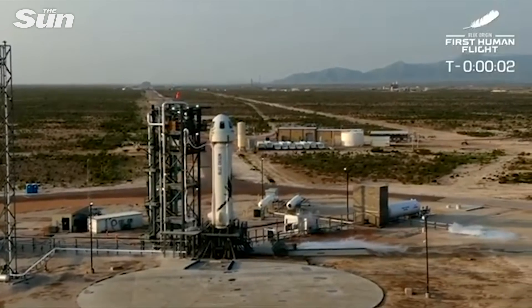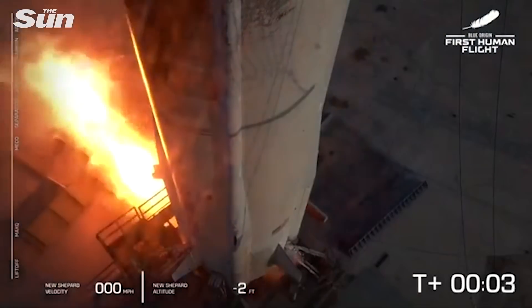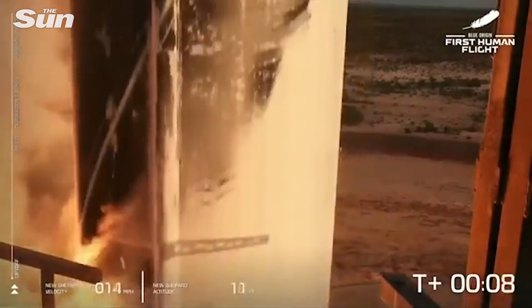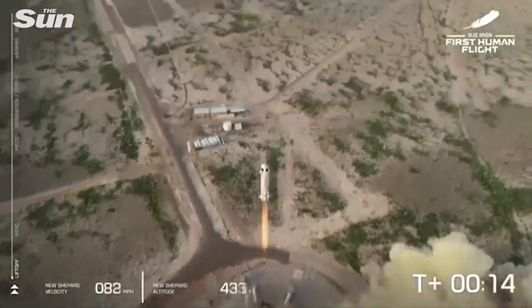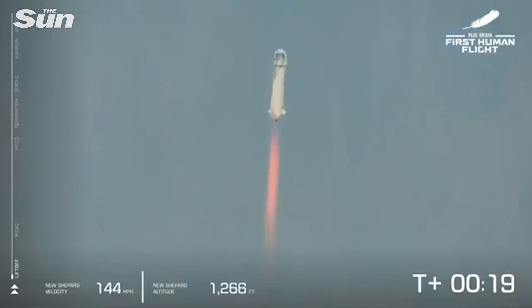Command engines start. Two, one. Ignition. We have liftoff. New Shepard has cleared the tower. As New Shepard has cleared the tower, on our way to space with our first human crew.